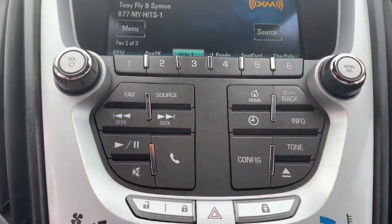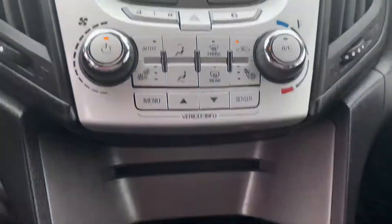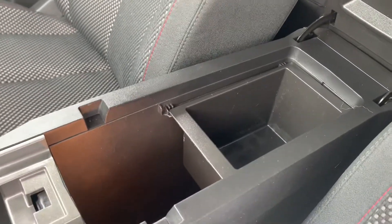Flow through here — gizmos, gadgets. That's your climate settings. It's got heated seats. Down here, 12-volt power source, eco-mode, cup holders. And you've got yourself a USB, an auxiliary, and storage space right there.